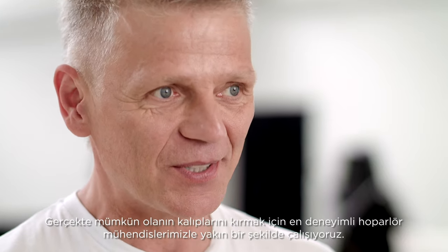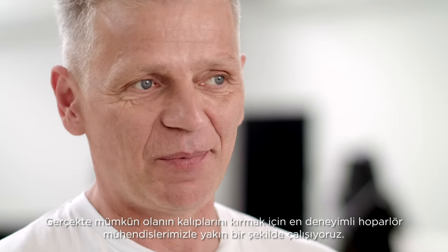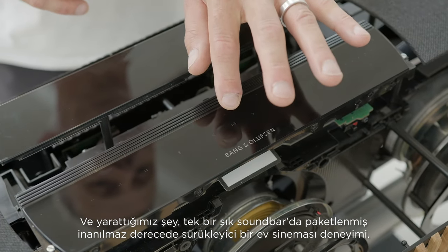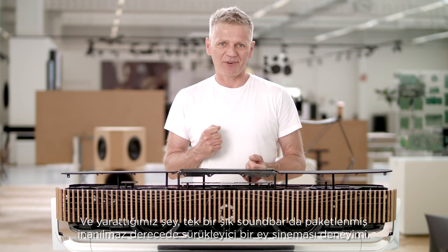We work closely with our most experienced speaker engineers to break the mold of what is actually possible. And what we created is an incredibly immersive home cinema experience packed in a single sleek soundbar.